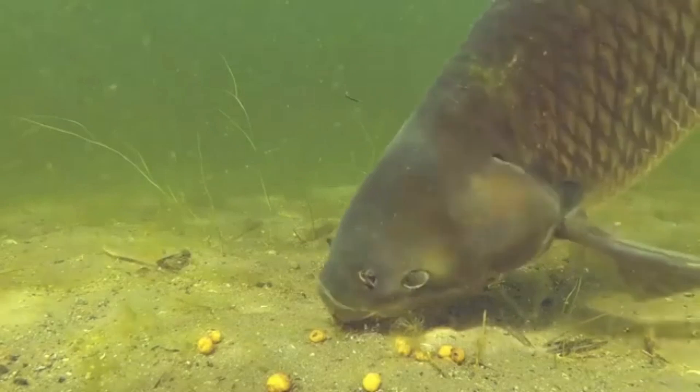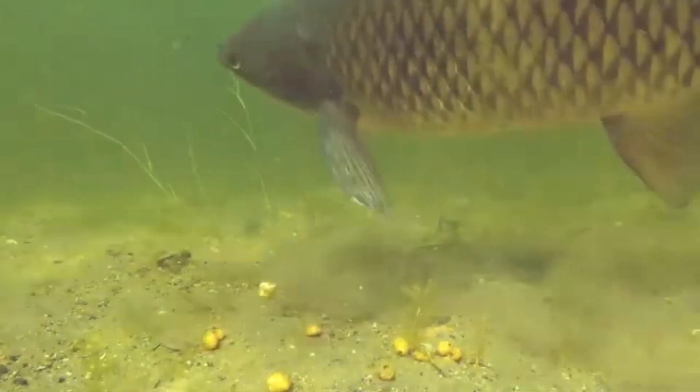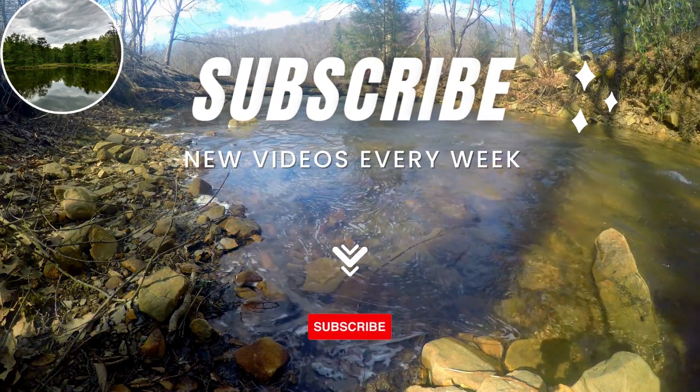Several states, including Tennessee, are actively promoting commercial fishing to combat the invasion. Tennessee officials believe that commercial harvest is a vital strategy to safeguard their waters from the expansion and impacts of invasive carp.